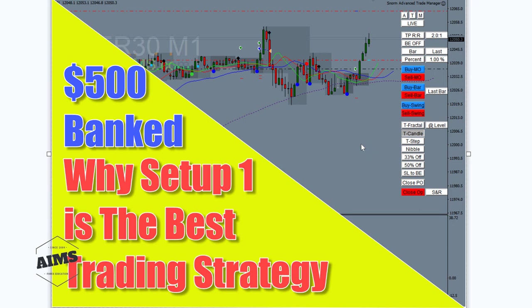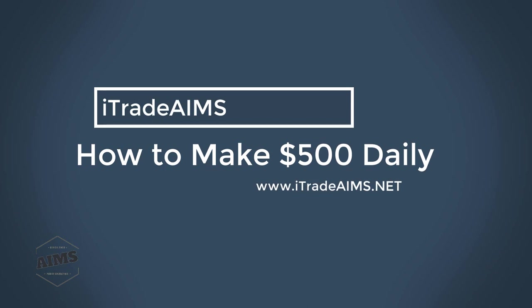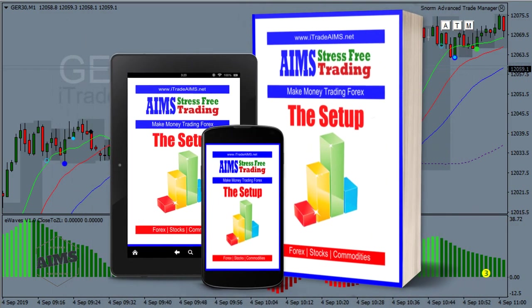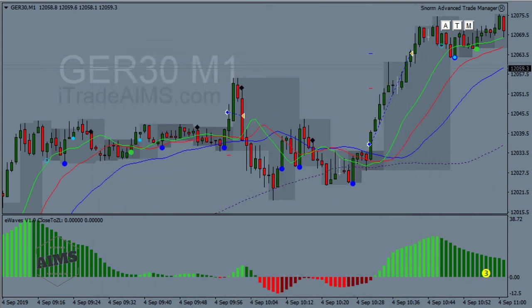How to make $500 daily trading Setup One — it takes only 10 to 15 minutes maximum. Hello, this is Imi from mytradeaims.com, Aims stress-free training. Some of you might know me, some of you might not. For those who don't know me, we have a strategy that we call Setup One, and you can make $500 every day if you trade it correctly, and I can teach you how to do that.